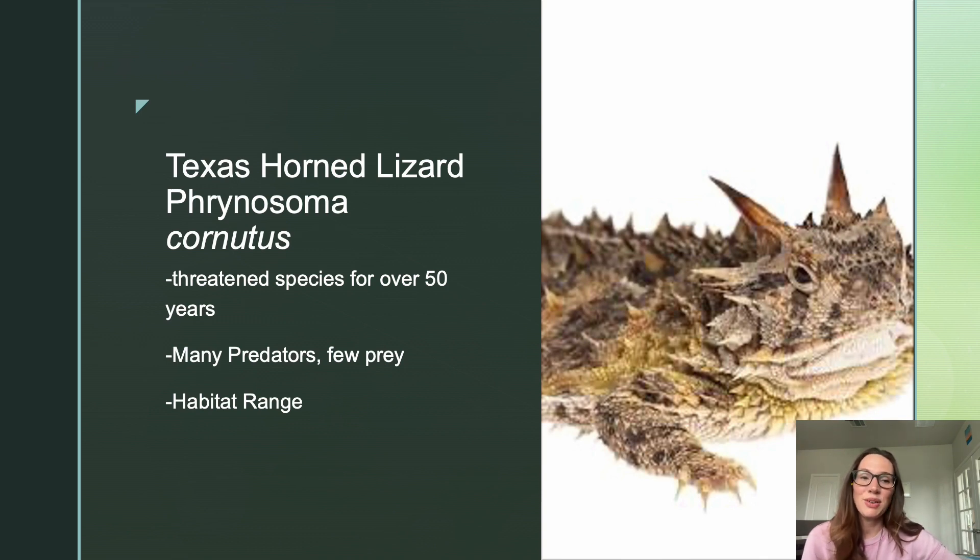They also have many predators — they're eaten by canids, hawks, snakes, and cats. And they only have one primary food source, which is the harvester ant, which has long since become less available to them due to the invasive species of fire ants and the fact that humans are using pesticides to kill those invasive fire ants.